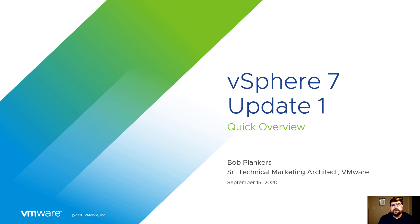Hi, I'm Bob Plankers. I'm a senior technical marketing architect at VMware Corporation, and I'd love to give you a really quick overview of vSphere 7 Update 1.